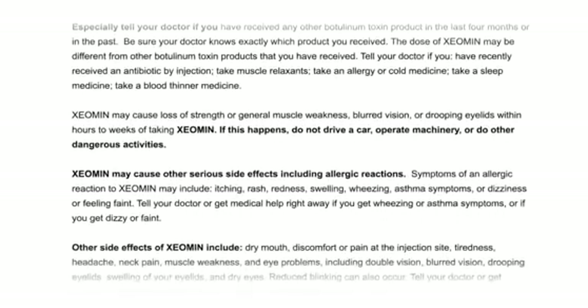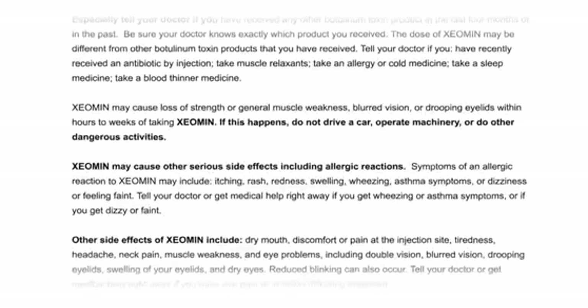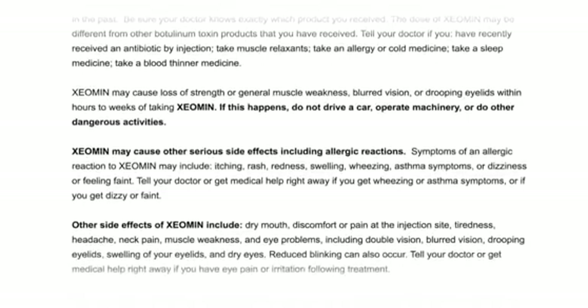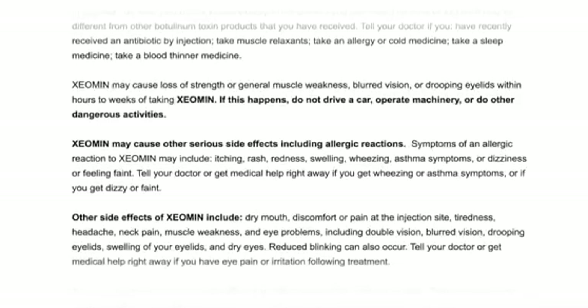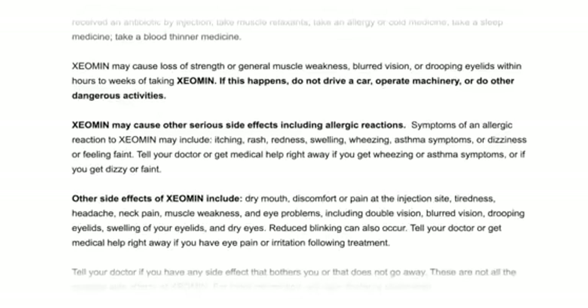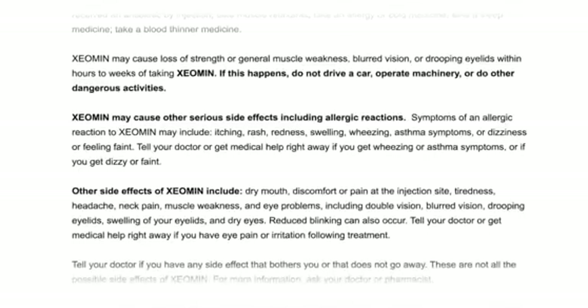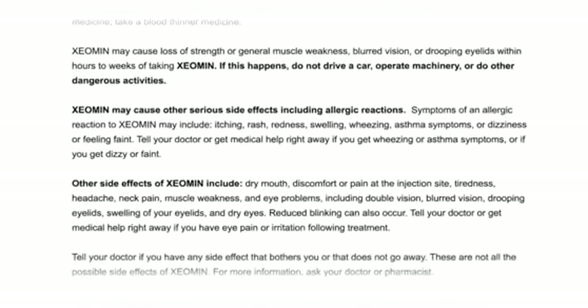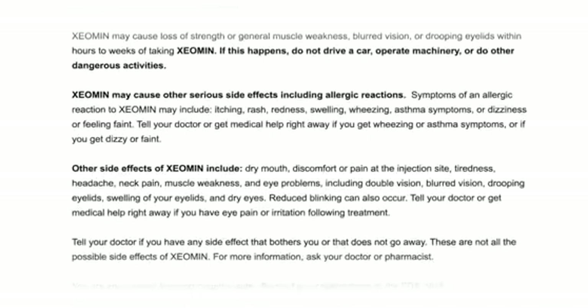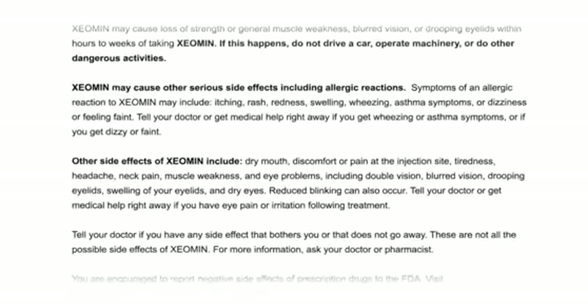Xeomin may cause loss of strength or general muscle weakness, blurred vision, or drooping eyelids within hours to weeks of taking Xeomin. If this happens, do not drive a car, operate machinery, or do other dangerous activities. Xeomin may cause other serious side effects, including allergic reactions. Symptoms of an allergic reaction may include itching, rash, redness, swelling, wheezing, asthma symptoms, or dizziness or feeling faint. Tell your doctor or get medical help right away if you get wheezing or asthma symptoms, or if you get dizzy or faint.